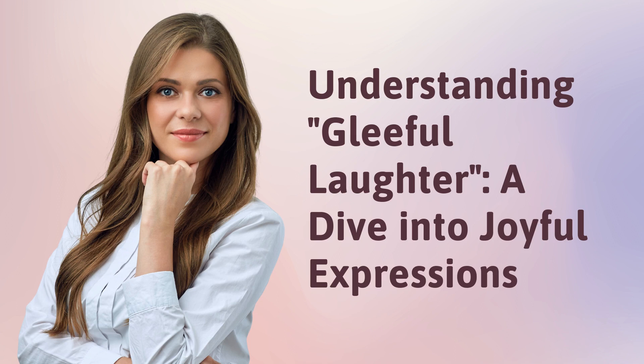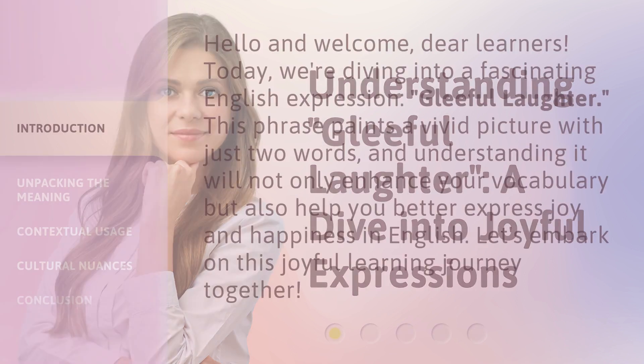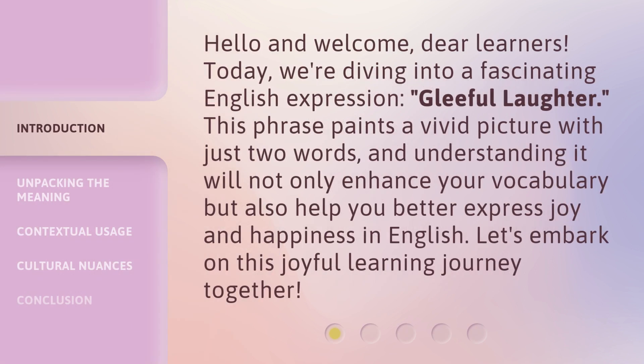Understanding Gleeful Laughter: A Dive Into Joyful Expressions. Hello and welcome, dear learners. Today, we're diving into a fascinating English expression, Gleeful Laughter. This phrase paints a vivid picture with just two words, and understanding it will not only enhance your vocabulary, but also help you better express joy and happiness in English. Let's embark on this joyful learning journey together.